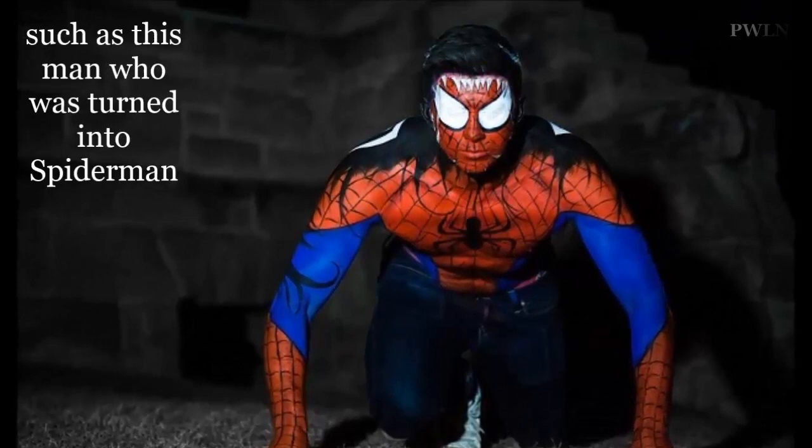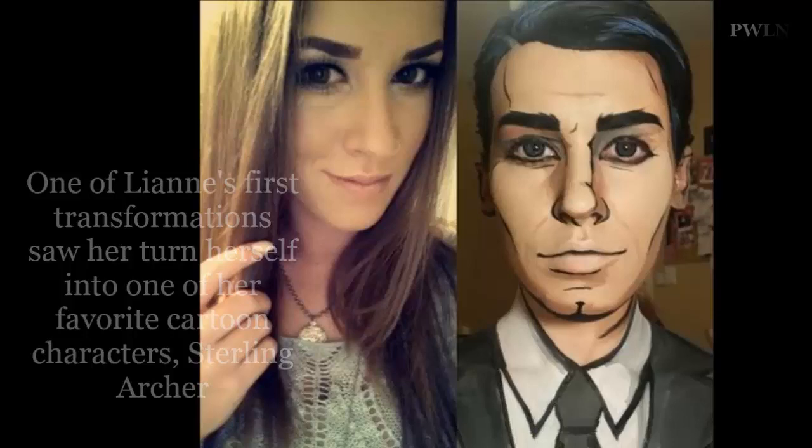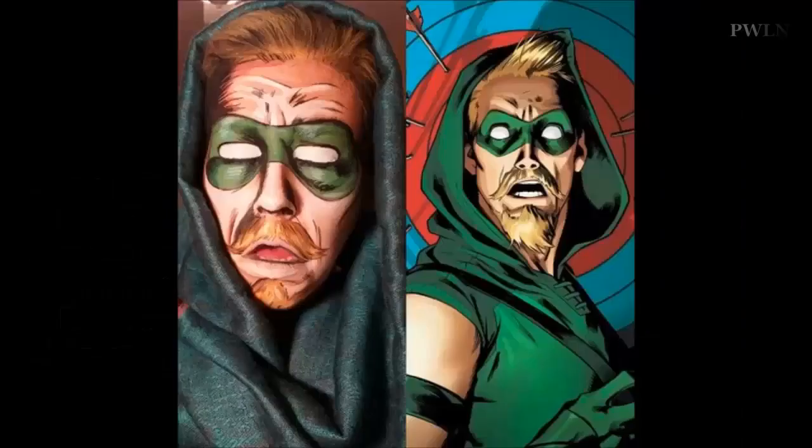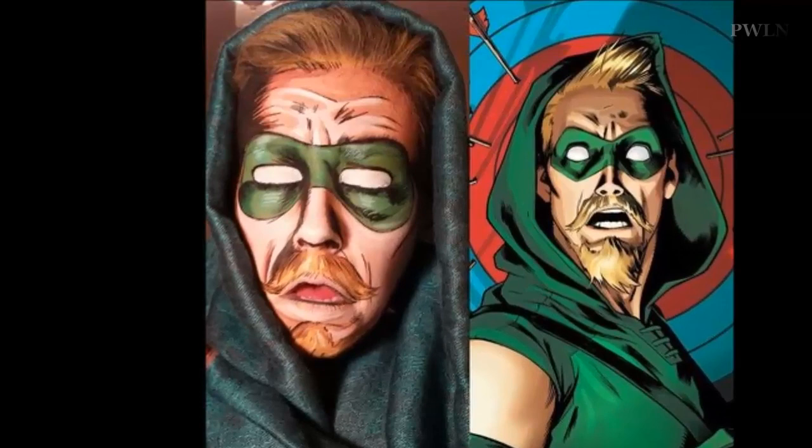Lian, who has been working as a professional makeup artist for seven years, was inspired to paint faces in a comic book style after viewing the work of Arjan Espinel, an Argentinian makeup artist, on Instagram. She attempted the process on a friend just last year, and after posting an image of her work on social media, Lian received an overwhelming response.